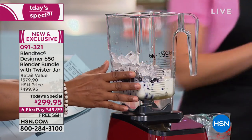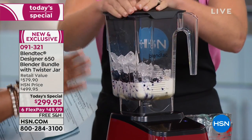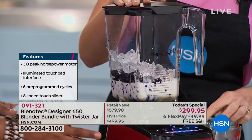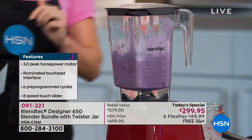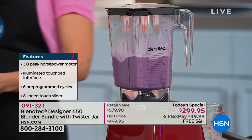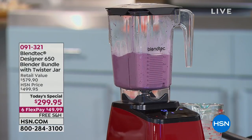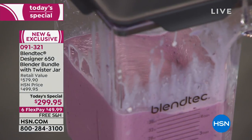It is BPA-free and 1,560 watts — tons of power. Size-wise, it stands 15 and a half inches tall, so it should fit beneath most countertops. That's important, because the other high-end competitive blender out there, you have to take that apart and store it in two separate pieces on your countertop because it's so tall.